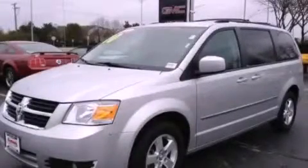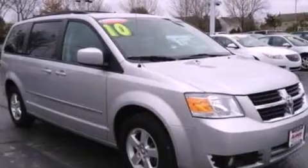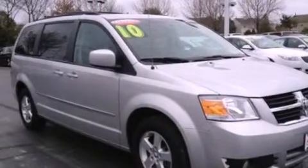This is a 2010 Dodge Grand Caravan designed with features that accommodate. It has a 3.8-liter six-cylinder engine and an automatic transmission.